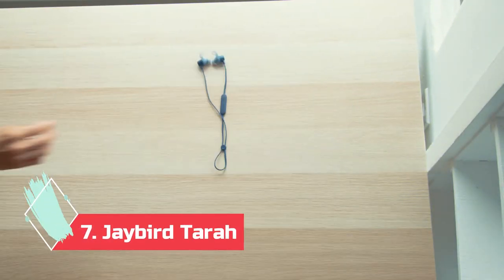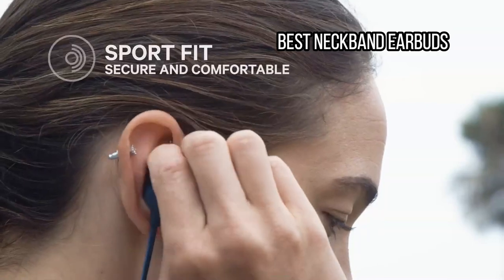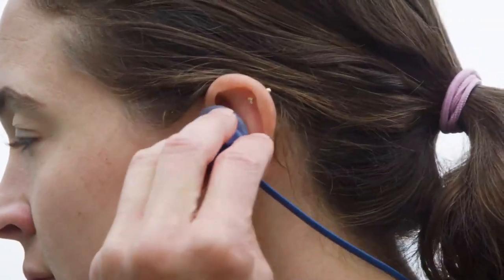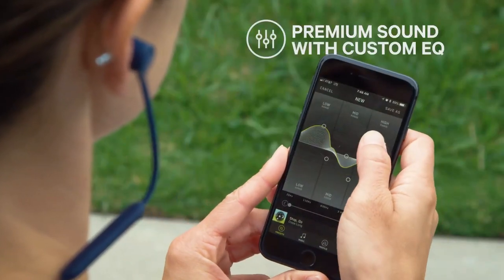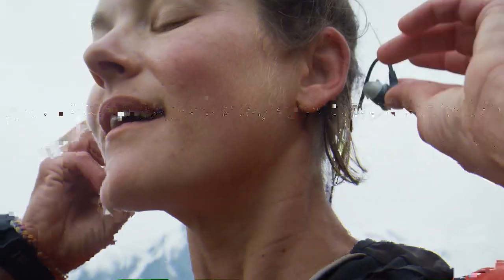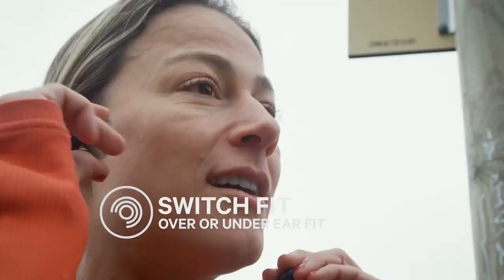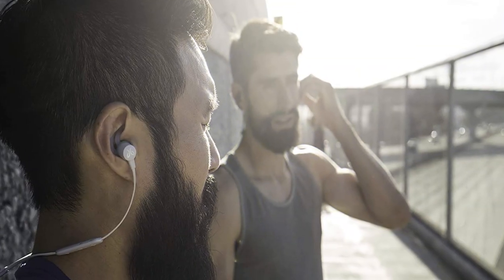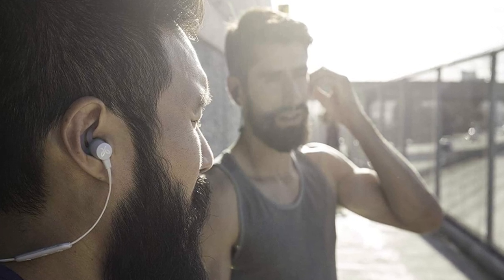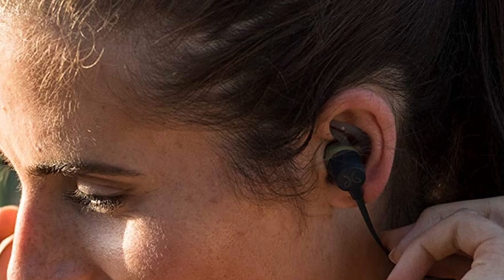At number 7: Jaybird Tara, best neckband earbuds. Jaybird's Tara are excellent, durable, long-lived workout buds with fantastic sound quality. Soft earpieces with wings fit securely right out of the box, and the soft nub stayed put while our reviewers went trail running, rock climbing, and weightlifting. The whole headset weighs less than half an ounce. You can also tinker with EQ presets in the Jaybird app or create your own custom sound. We've worn them absolutely everywhere, from the bus to the beach, and enjoy their impressive 8 hours of battery life to the fullest.